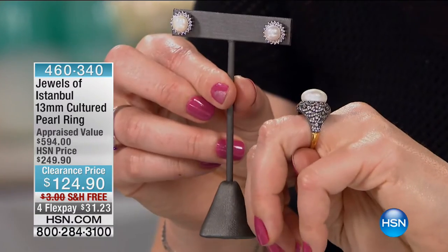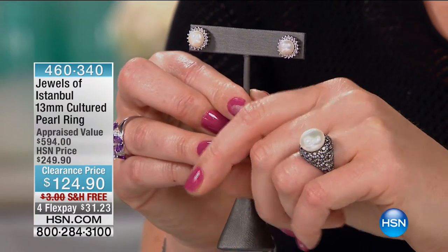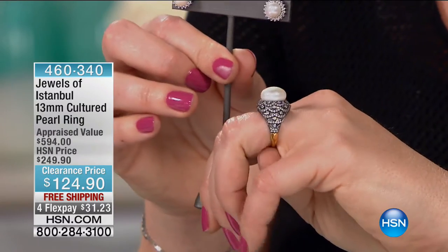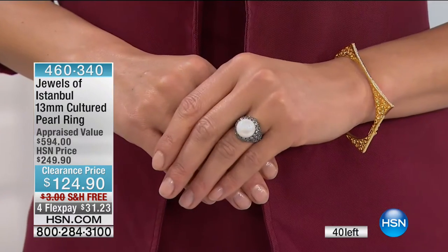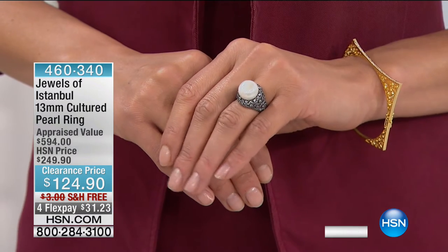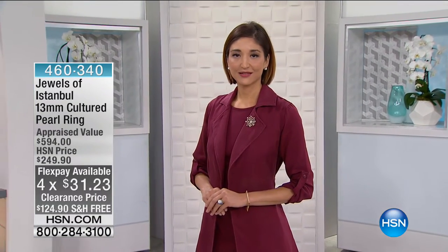I love that ring too — the cultured pearl ring is 13 millimeters in size. It is big, bold, and fabulous. Look at how icy and lacy all of that workmanship is up the shank in the gallery — it is perfection. At $124.90, 13 millimeters in size, sizes five through nine available. There are less than 10 in each size — we only have 40 left. Free shipping with four flexible payments of $31.23. It's that red carpet look.